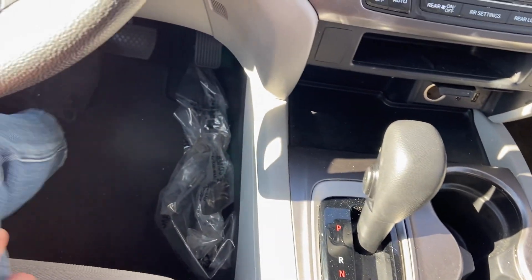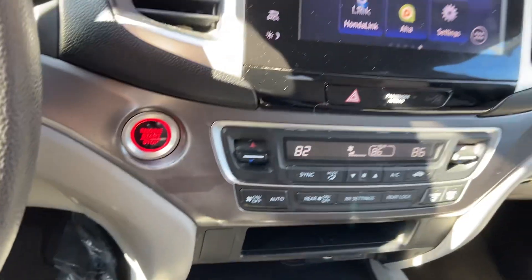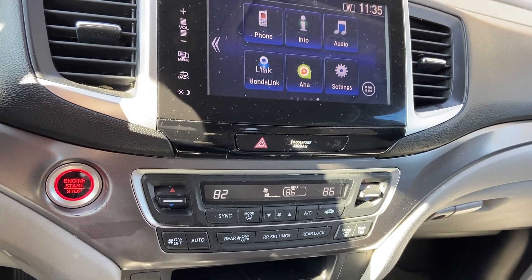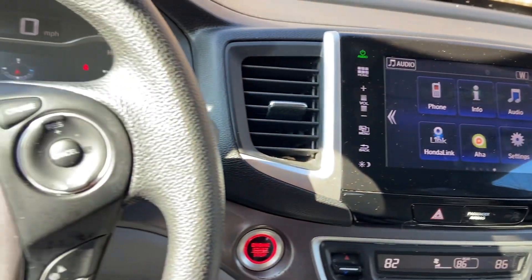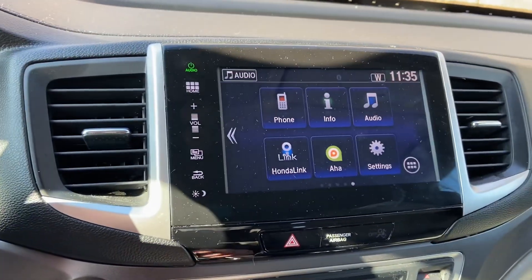This is a great car. The second row passengers can control their own climate — they can make it cooler or warmer for the back seat. So there can actually be three different temperatures going on all at the same time.